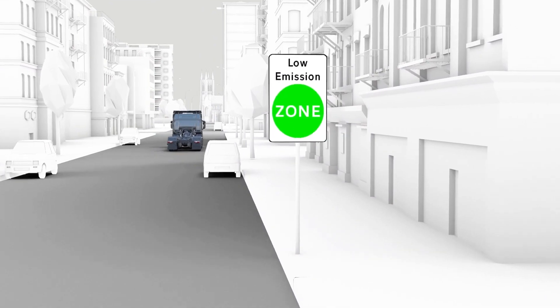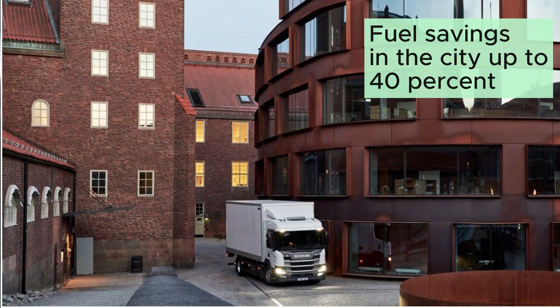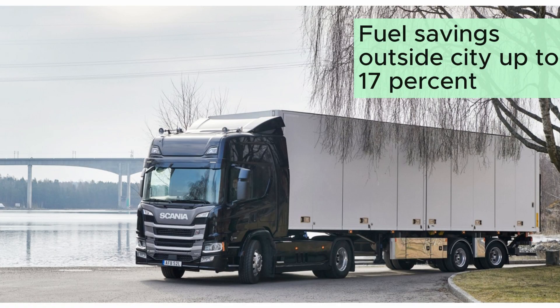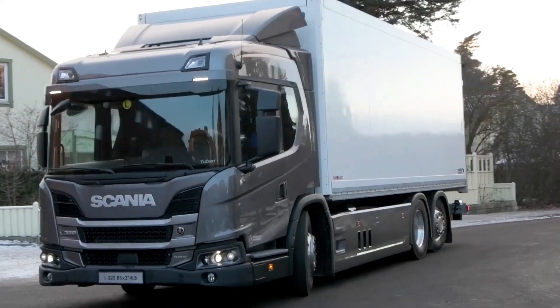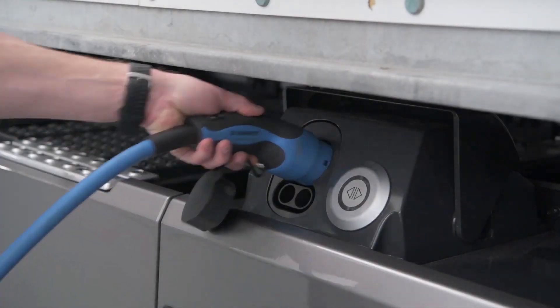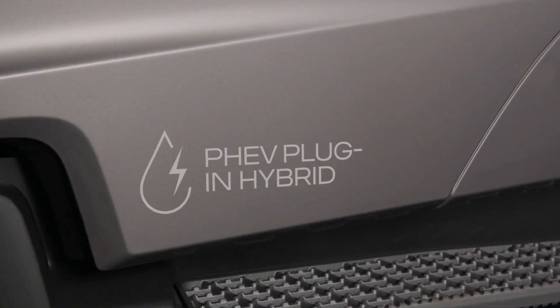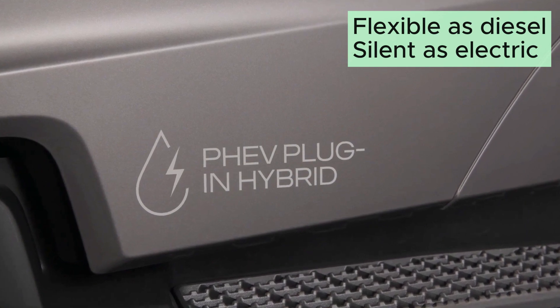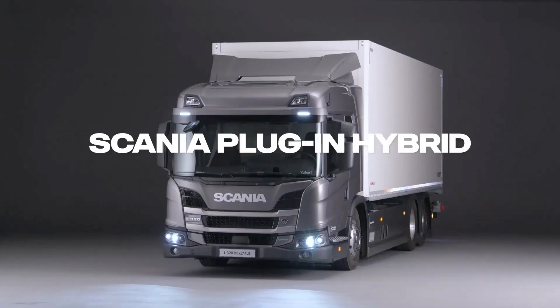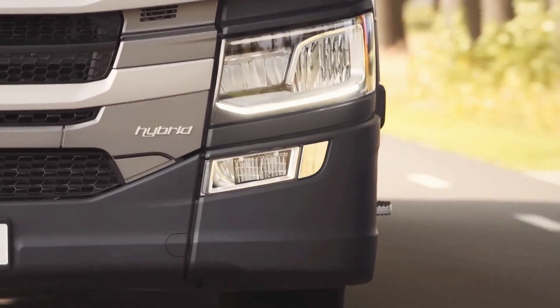Because there is an electric motor supporting the diesel engine and partly working alone, the fuel savings in the city may be up to 40% and outside the city up to 17%. To sum up, the hybrid truck brings together the advantages of both the diesel and the electric. It is as flexible as a diesel and as silent and clean as an electric truck. This versatile solution is attractive for operators who drive both in the city and outside the city.